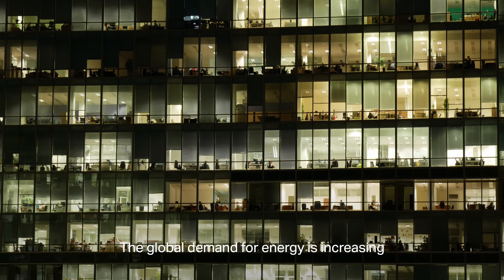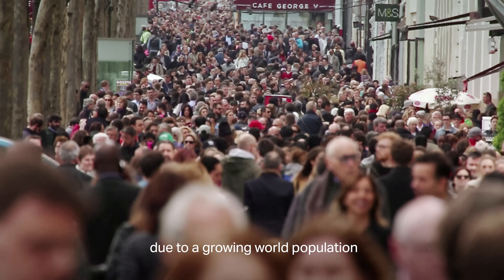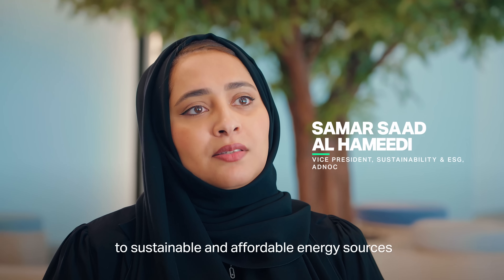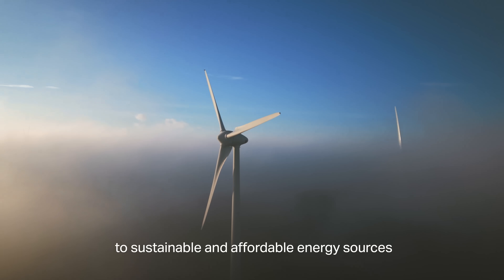The global demand for energy is increasing due to a growing world population. This calls for urgent action to ensure accessibility to sustainable and affordable energy sources.